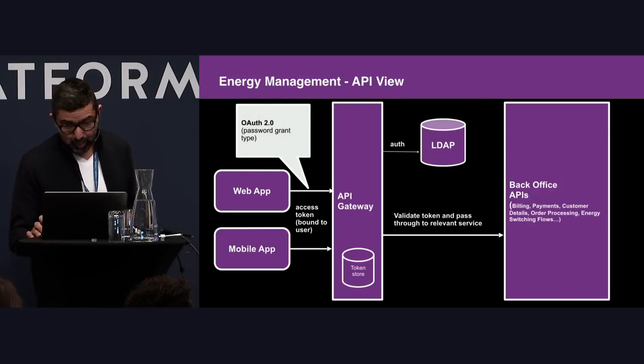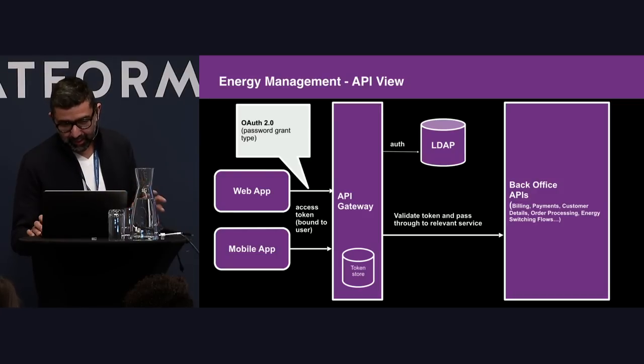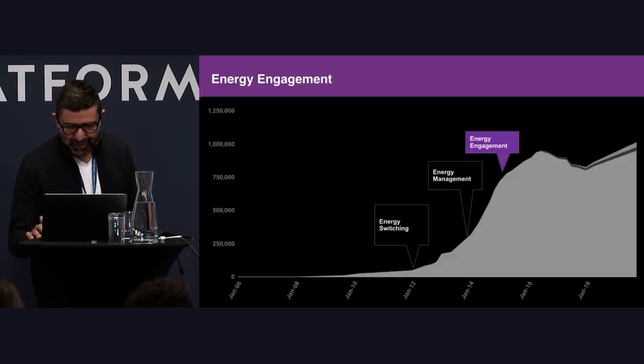This was the first time we really had to think about identity from a user perspective. We introduced LDAP as a credential store — it was open source and didn't cost anything. We had an API gateway controlling all entry into our back office APIs. The web and mobile apps would authenticate via the gateway, obtain user tokens, and call back into our back office APIs. This is when we actually moved to OAuth 2, though very basic — it was more the password grant type at that point.